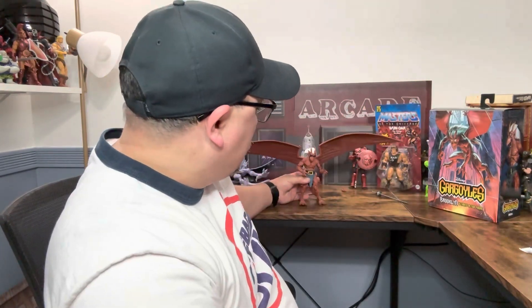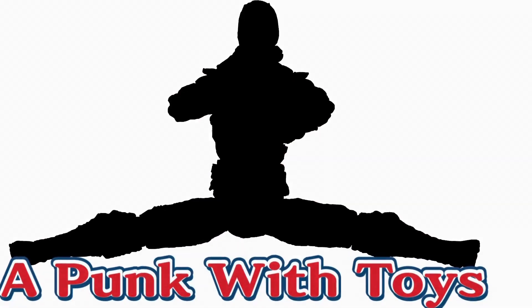I do like the tail — it seems to work pretty well. Anyway, that's it — wrapping up. Jump on Instagram, TikTok, Twitter: A Punk With Toys, especially on Instagram. Before I leave, hit that subscribe button, hit that like button, hit that bell notification so you're notified every time I drop a video. Here's the playlist of the Gargoyle figures — watch this video because you like toys.